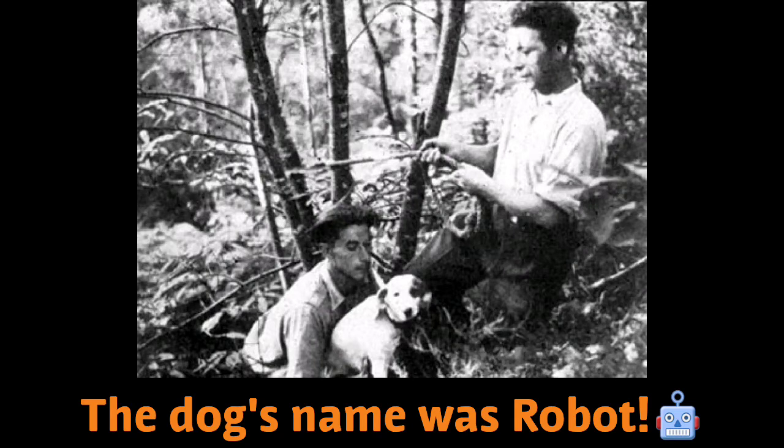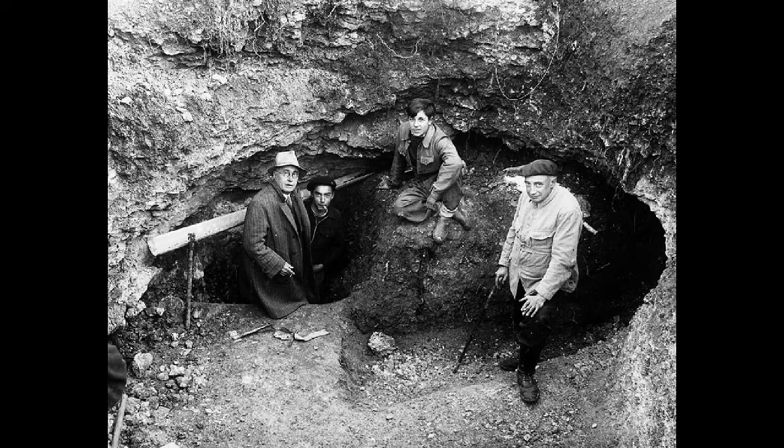These were discovered in 1940 by four boys who were looking for their lost dog. Could you imagine finding something like this with your friends? Would you be intrigued or frightened?